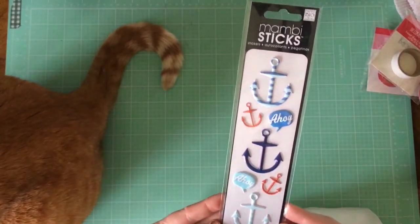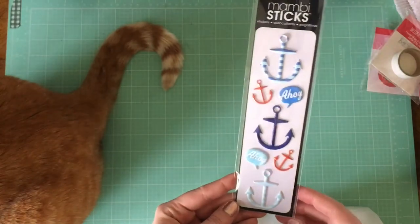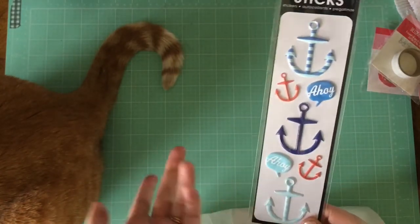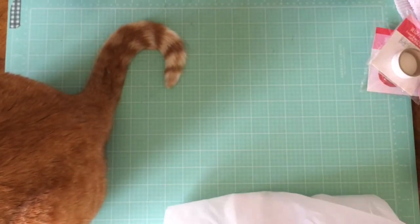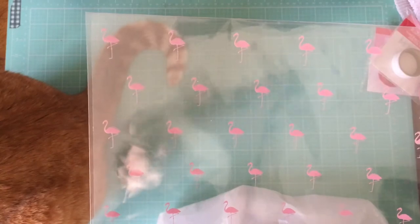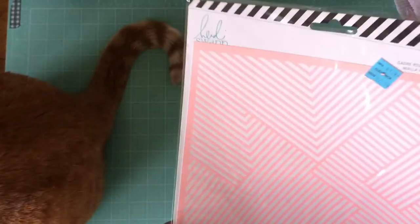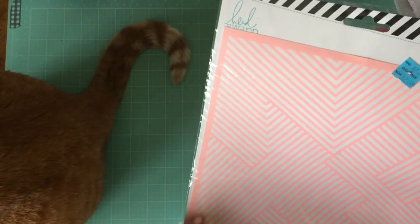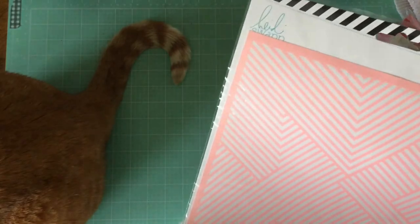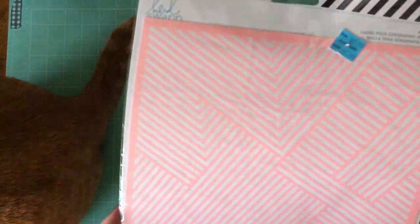I also got these anchor stickers because they were just so cute — they're kind of puffy. We might go on a cruise this summer, and if we do I think these will be perfect for that. If not, they're just really cute and could be used anytime we're near water or it's summertime. I also got this clearance transparency which has flamingos on it — I am so excited, it's really cute, and it was 99 cents. Lastly I got a Heidi Swap art screen on clearance — it's one of those stencil-type things that I believe has some adhesive underneath it. It's really large so I could use it on all kinds of things, which is really fun.